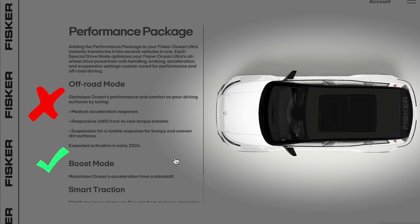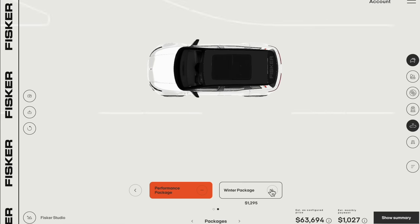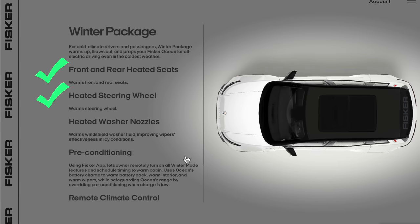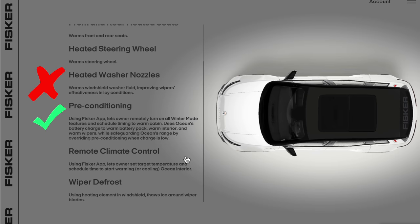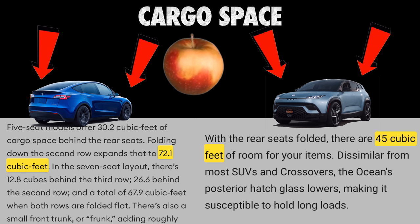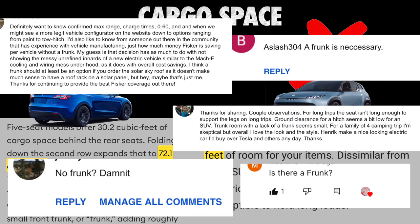For the Performance Package, Tesla doesn't have specific drive modes, but full acceleration is available at any given time. All Tesla traction features are standard. For the Winter Package, front and rear heated seats are standard on the Model Y, as is a heated steering wheel. Heated washer nozzles are not available, but preconditioning is standard on every Tesla. Remote climate control is standard via the app, and as of April 2022 there is wiper defrost on the Model Y. The Model Y has a bigger trunk and frunk — the ocean has no frunk at all.